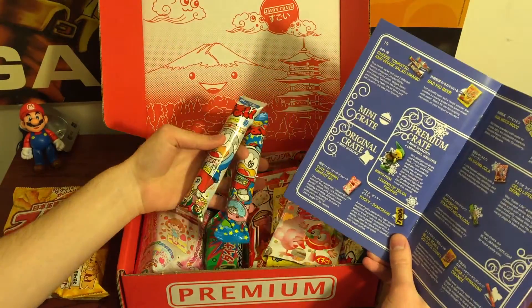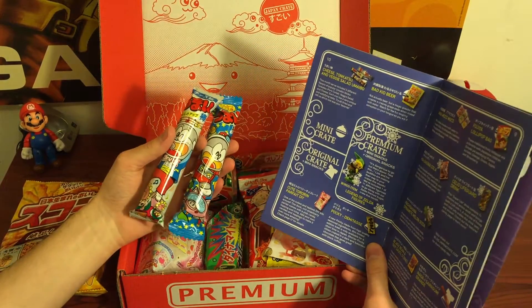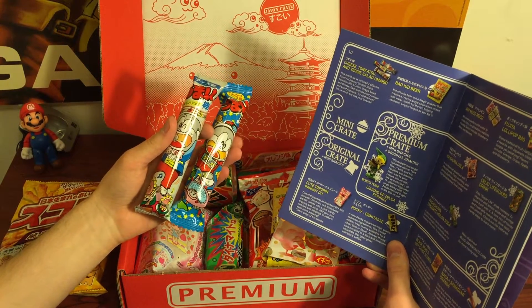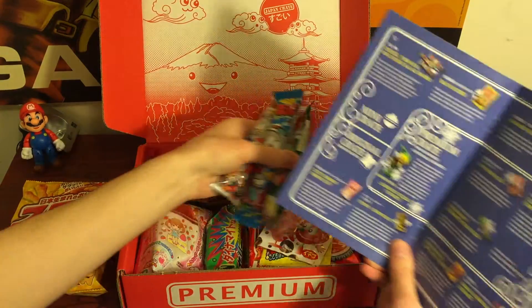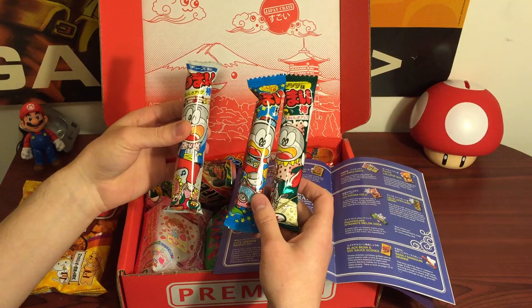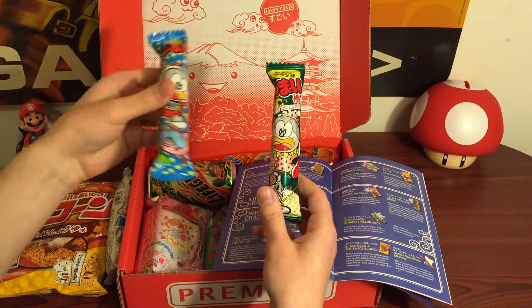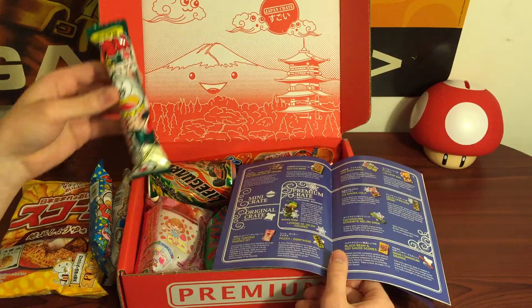I've had this before. This is called Umaibo. It's kind of like a corn snack and there's different flavors. It looks like we got cheese, tonkatsu — which is pork cutlet — and veggie salad. So there's three of them here. I'm guessing this one with flowers is the veggie salad, this one with a pig on it is the pork cutlet, and possibly the cheese.